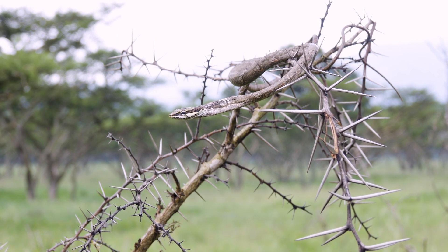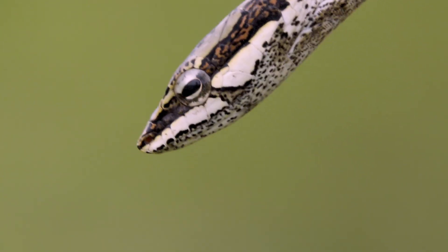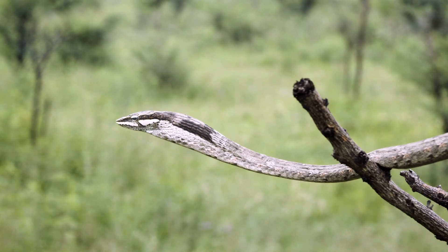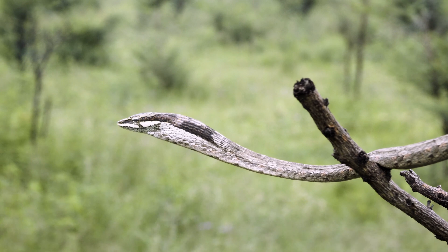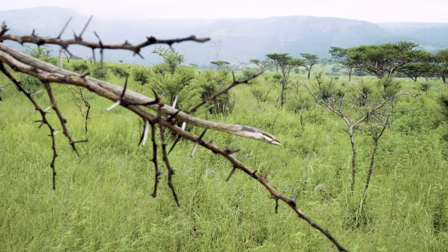These guys do quite a similar movement to chameleons — a little side-to-side head sway and bob when the wind is blowing, to give an inconspicuous look like a twig or a vine. They are also specialist hunters of chameleons and geckos, and will take the occasional bird if they get the chance. It's a really well-adapted and beautiful species of snake.